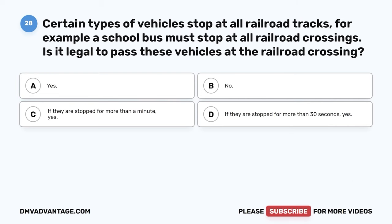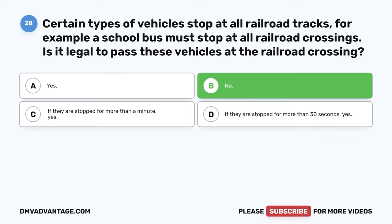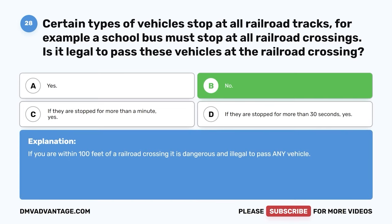Question 28. Certain types of vehicles stop at all railroad tracks — for example, a school bus must stop at all railroad crossings. Is it legal to pass these vehicles at the railroad crossing? The correct answer is B: no. If you are within 100 feet of a railroad crossing, it is dangerous and illegal to pass any vehicle.